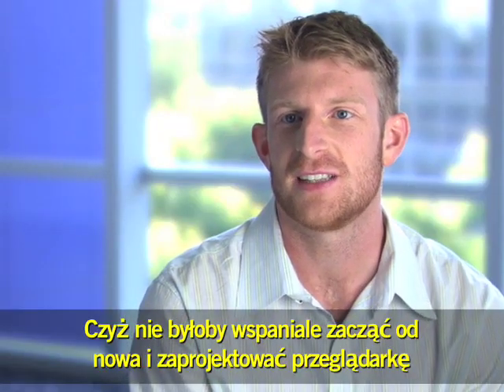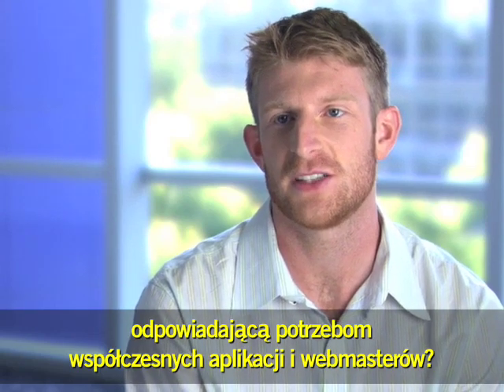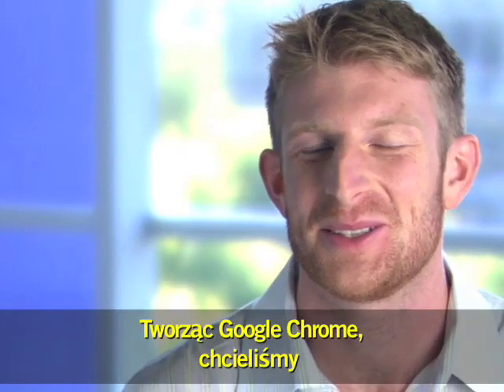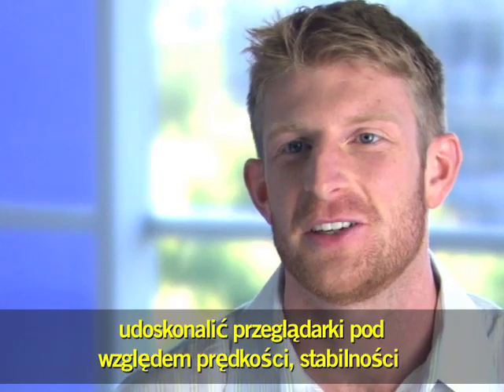Wouldn't it be great to start from scratch and design something based on the needs of today's applications and today's webmasters? When we set off to build Google Chrome, we wanted to make sure that we improved browsers along the lines of speed, stability, and security.